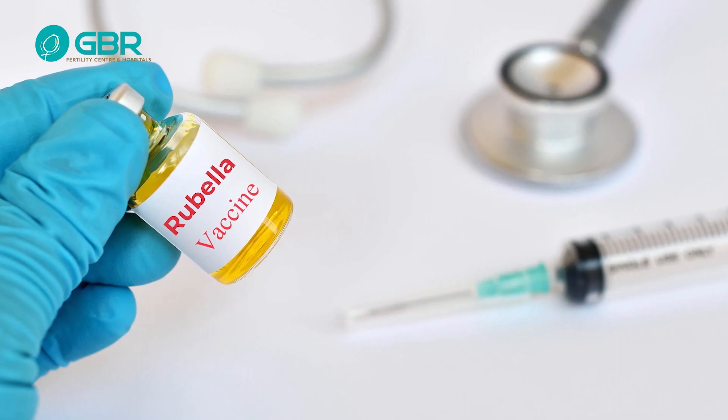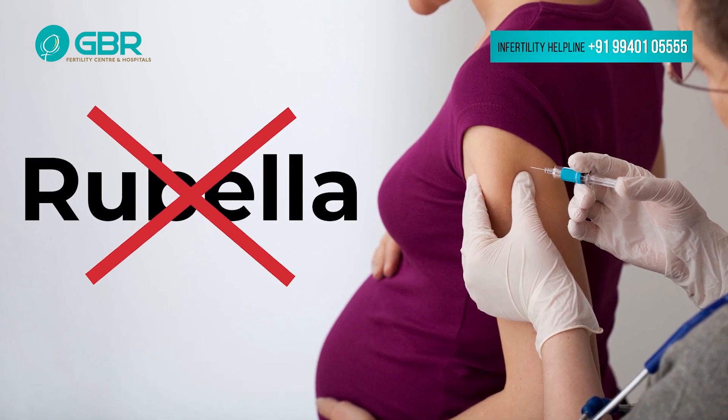Hi, I am Dr. Bonishwari from GBF Fertility Centre and Hospitals. Today, regarding rubella vaccine during pregnancy — definitely it is not indicated; it should not be given during pregnancy.